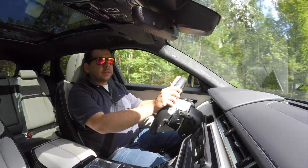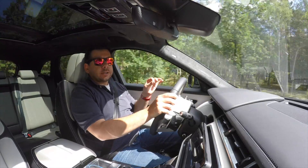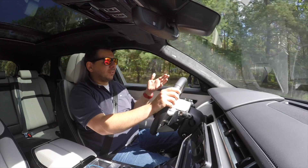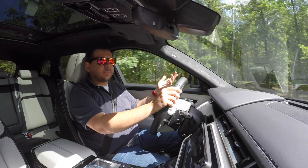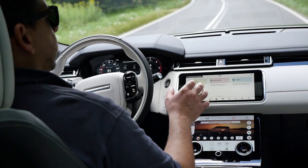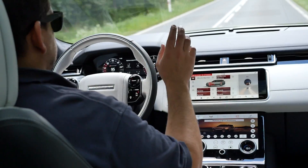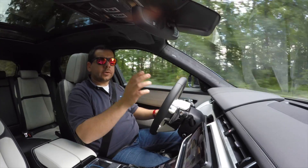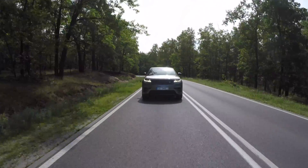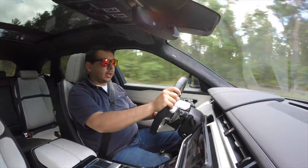On the road, the Range Rover Velar is sufficiently fast, comfortable, and very quiet — even at high speed. This is the 300-horsepower V6 diesel version; from the outside it's hard to tell it's a diesel, and from the inside only the rev counter gives it away. In Sport mode you can configure your preferred engine, gearbox, steering, and suspension settings, and the Velar really shifts — but don't forget you're driving a two-tonne SUV, not a Porsche Cayenne.